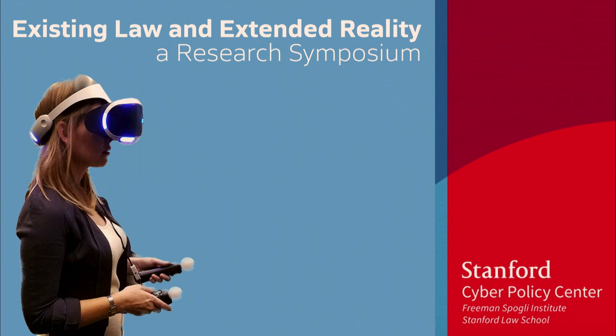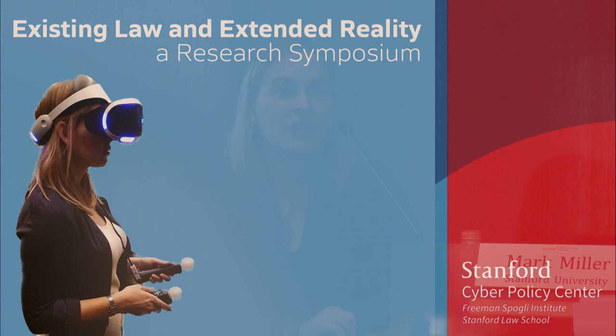It is my pleasure to introduce Mark Miller from the Virtual Human Interaction Lab at Stanford University. Mark is a PhD student and he's on the academic market this year. His research centers on privacy and XR and some of the practical affordances of how this translates from the technology. Let's give a big round of applause and a big whoop for Mark.